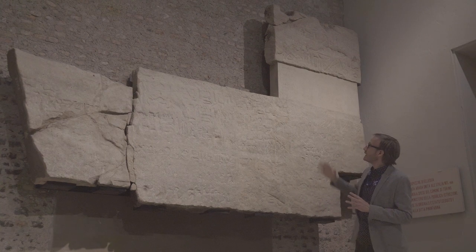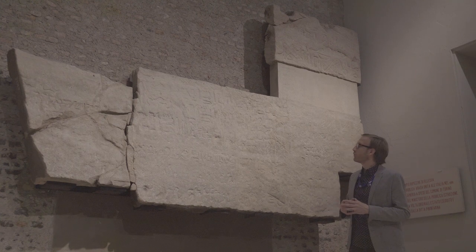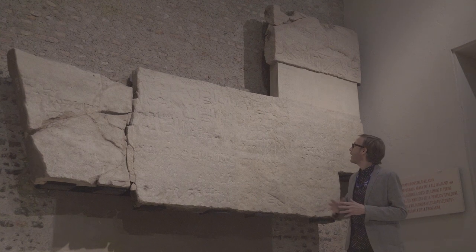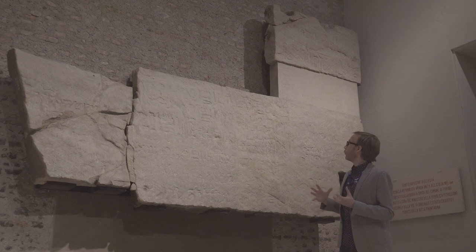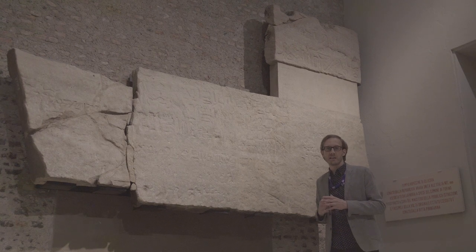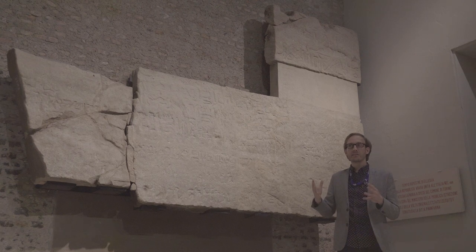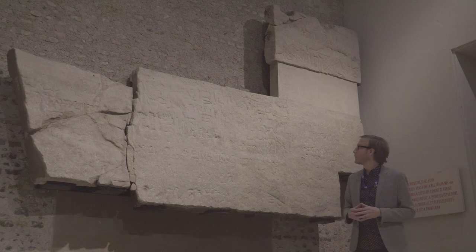Interestingly, this person Amenemope is also known from Soleb, even further south in Upper Nubia, where this person was buried. We thus know where he lived and where he acted, and with this graffito here we have a testament that he came to visit Elysia on official business, and also to participate in the religious rituals that were performed in the chapel itself.